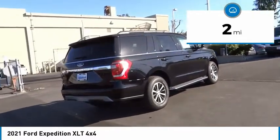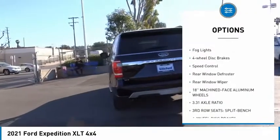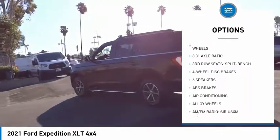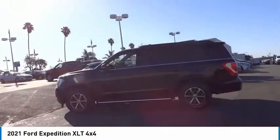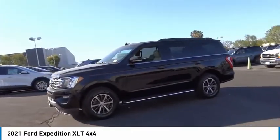Here are some of this vehicle's great options: electronic stability control, alloy wheels, brake assist, traction control, remote keyless entry, fog lights, four-wheel disc brakes, speed control, rear window defroster, rear window wiper. Searching for a dependable vehicle that looks great too?